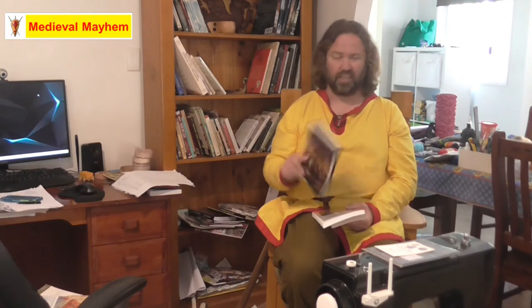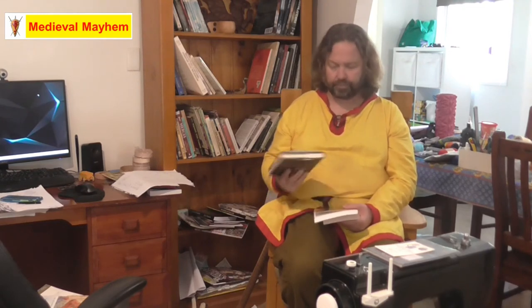Thomas Madden, 'The Concise History of the Crusades' — really good book, roughly speaking $15. Fantastic read, really good resource to have. It goes into a lot of the personalities of who's involved. I really like it.